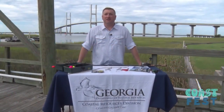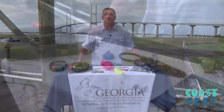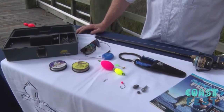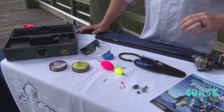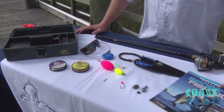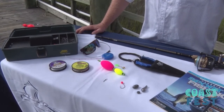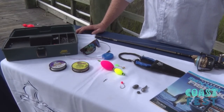My name is Chris Kalinowski. I'm a biologist with Department of Natural Resources, Coastal Resource Division. Today we're going to talk a little bit about fishing and the equipment you'll need for fishing from a pier or a dock. This is some of the equipment you'll need for a normal day of fishing. First, we've got our Georgia Fishing Regulations book right here. I recommend you consult this first. It's got all the information you'll need about the size and numbers of fish that you can keep while you're fishing.